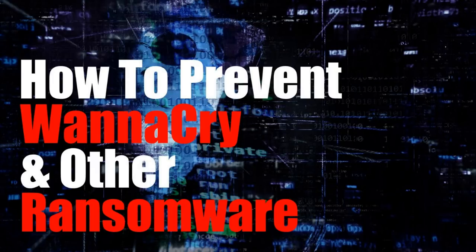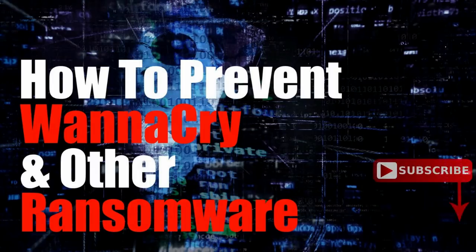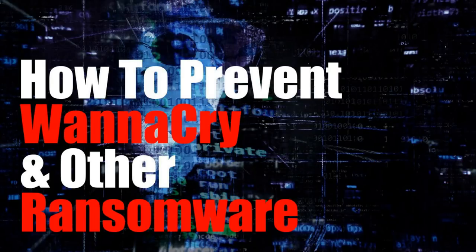Even though WannaCry is primarily attacking older versions of Windows, other operating systems like macOS, Linux, and newer versions of Windows are not immune from other types of ransomware attacks, so some of these steps may be useful for you as well. Later in this video, I'll provide resources to help remove WannaCry and other ransomware from your computer. That's coming up next on TechGumbo.